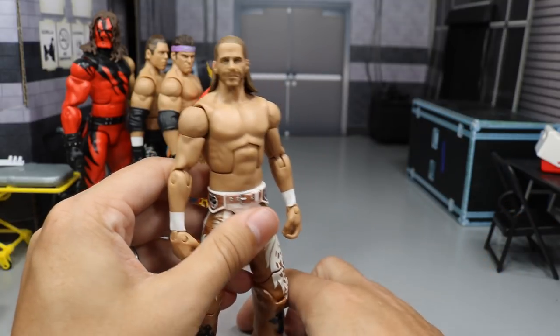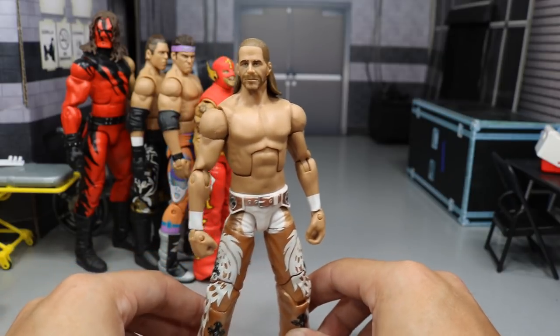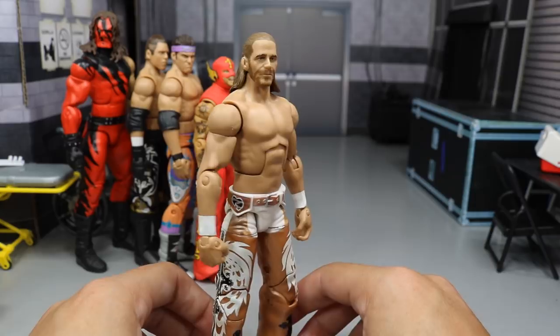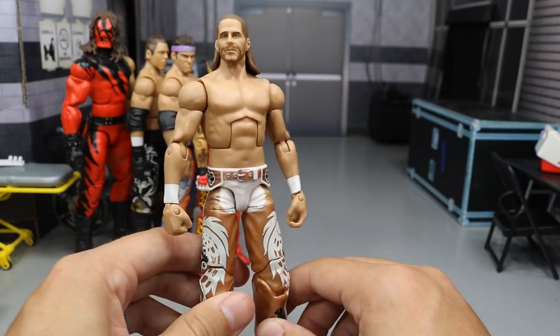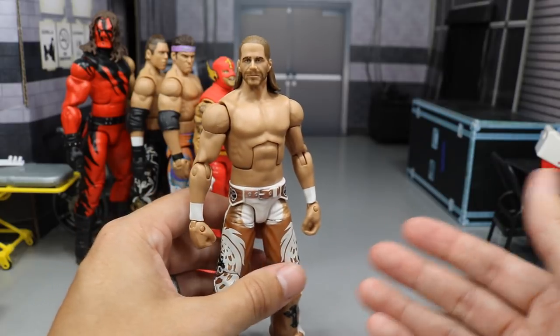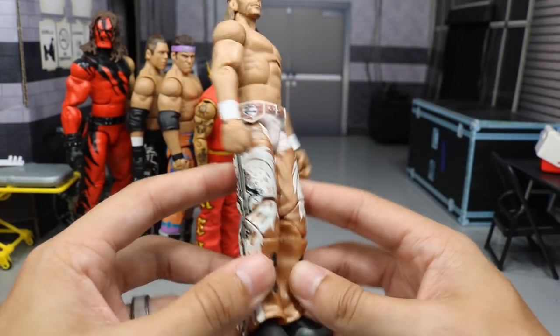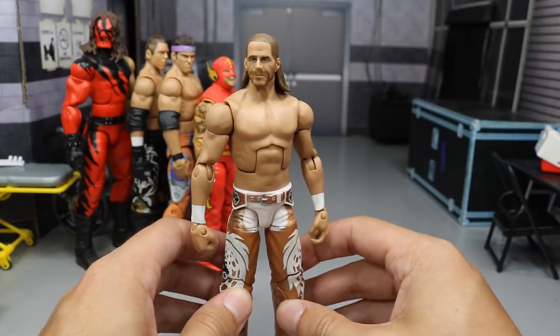And it is an expensive figure. Huge shout-out to my boy Blake Banks for hooking me up with this figure when he got out of his collecting days. This is a fantastic figure — if you don't have it, you definitely need one. I wish we would get more long-pants Shawn Michaels near the end of his career, because the Elites look so freaking nice.